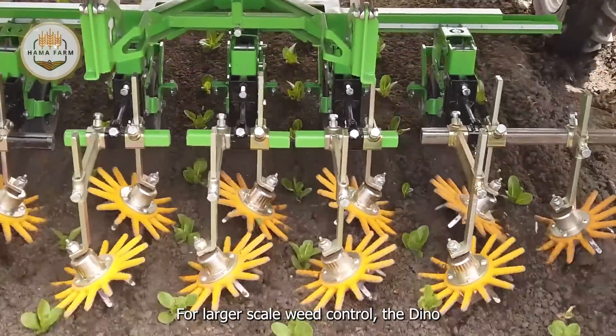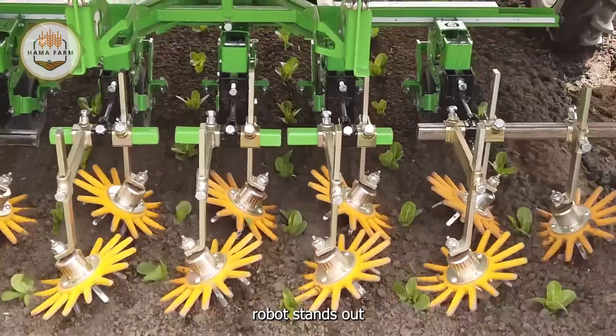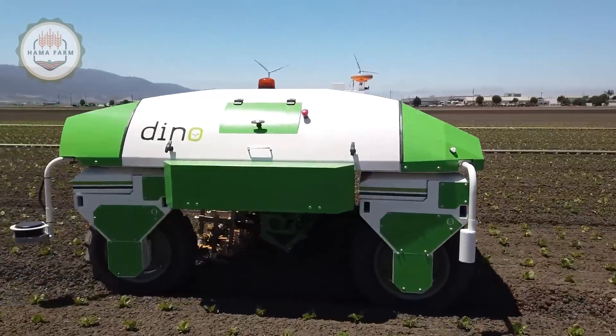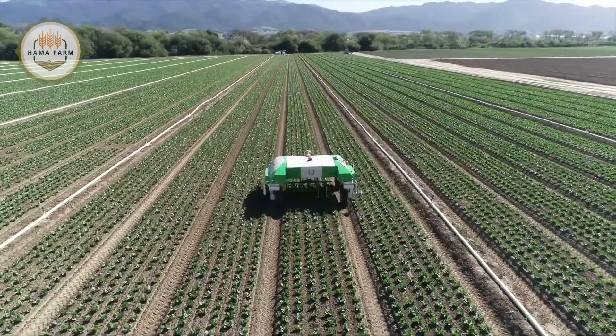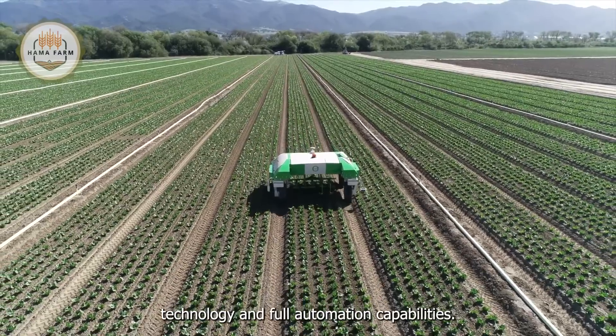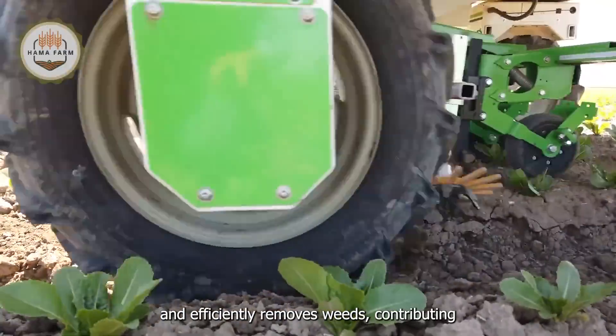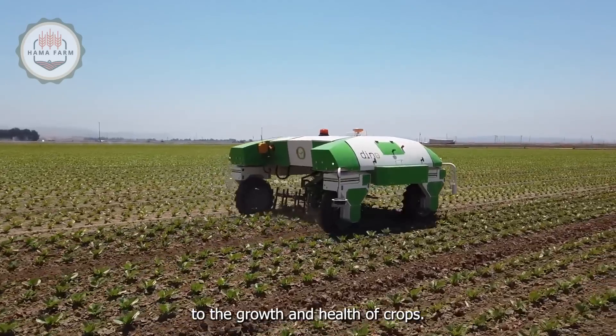For larger scale weed control, the Dyno robot stands out as a groundbreaking solution. Leveraging advanced technology and full automation capabilities, Dyno autonomously identifies and efficiently removes weeds, contributing to the growth and health of crops.